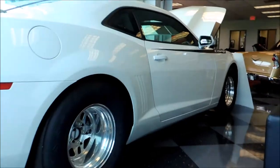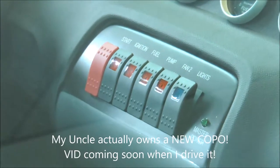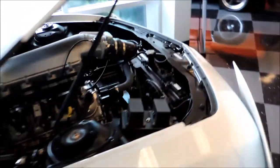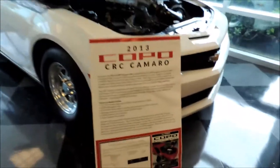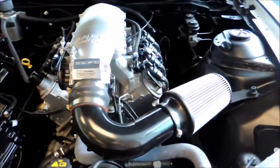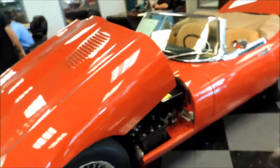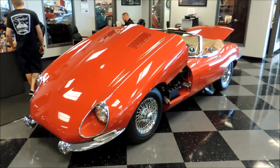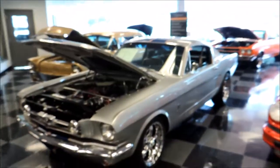So we have a Copo Camaro here. My uncle said I could start one — I guess it has a switch start. That's pretty cool. He said I could drive it too, so expect an awesome video. 2013 Copo CRC Camaro — you can pause the video to see that. We also have an XKE Jaguar, very collectible, considered one of the most beautiful cars, right next to your Shelby.